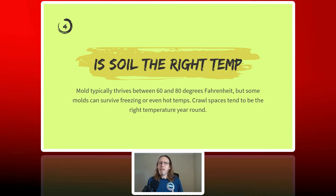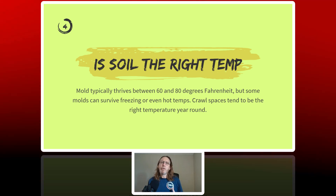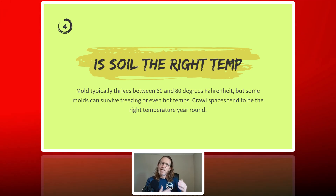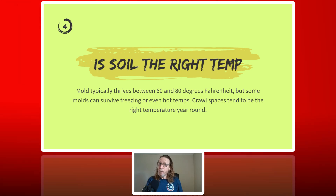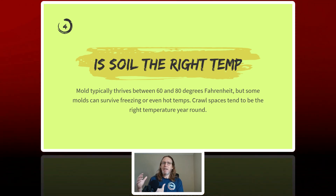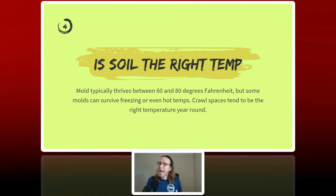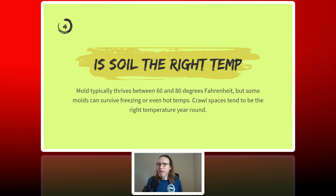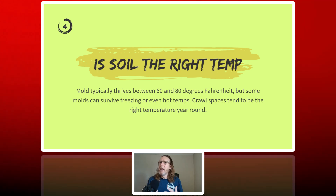But what about temperature? Mold does need the right temperature to grow, and most crawl spaces hit that sweet spot all year long. Mold typically thrives in temperatures between 60 and 80 degrees Fahrenheit. But some molds can survive in freezing temperatures like in the Arctic and Antarctic regions, as well as very high temperatures like in jungle regions. In cold weather, mold spores may go dormant, but that doesn't mean they're dead. They're just sitting there waiting for the temperature to rise and for the moisture trapped in that clay soil, along with all the nutrients, so that it can thrive and survive.